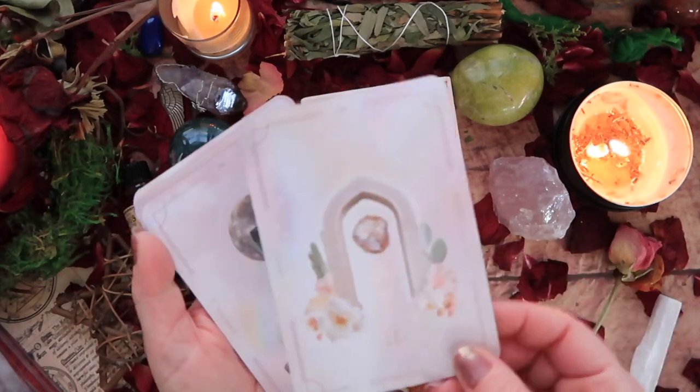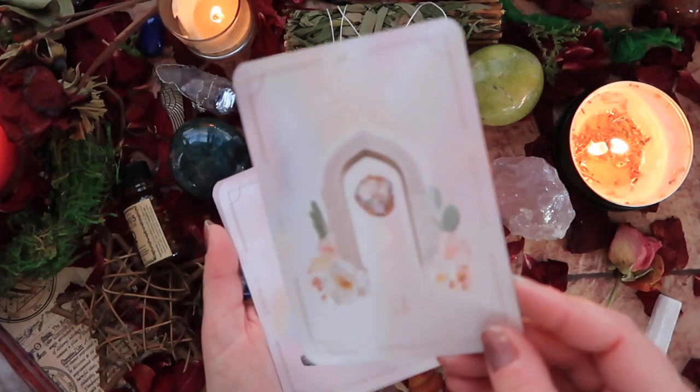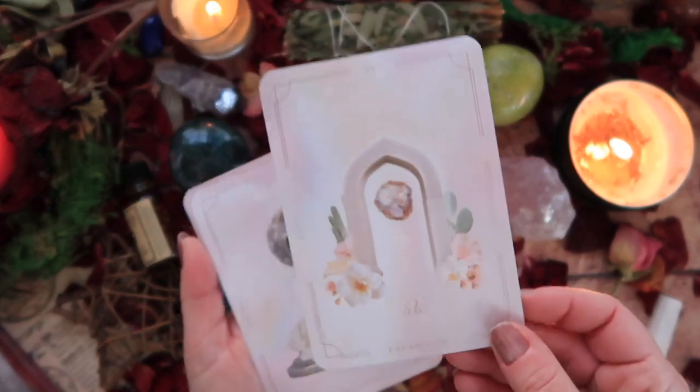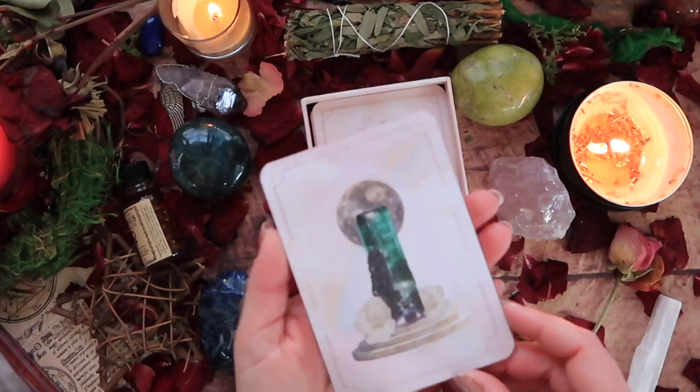Expansion — North Node and Opal. Australia is quite known for its opals. I used to have a beautiful piece of opal that my father gave to me when I was a little girl.